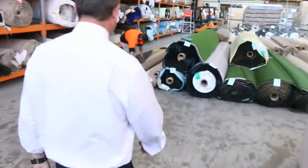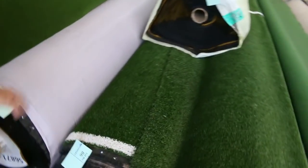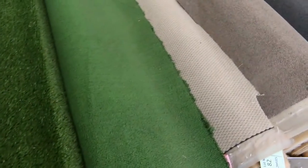Over this way we've got nice mid-size rolls. We've also got some grass to go through. The grass will start anywhere from as low as $5 a square metre, and we've got some nice sports grass there from $10 a square metre.